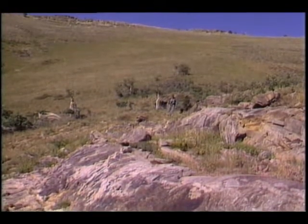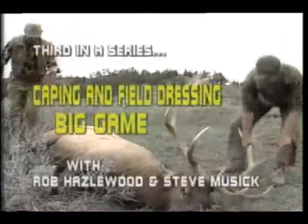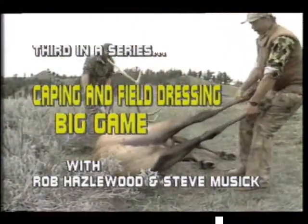Information showing how to enter a trophy in the record book will also be presented at the end of this program. In this video, Rob Hazelwood of Helena, Montana and Steve Music of Judith River Ranches at Hilger, Montana will demonstrate the proper technique of field dressing and caping big game animals.